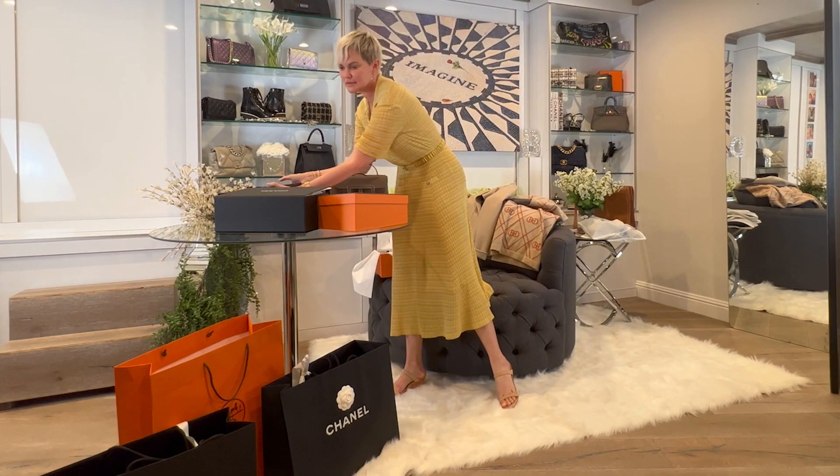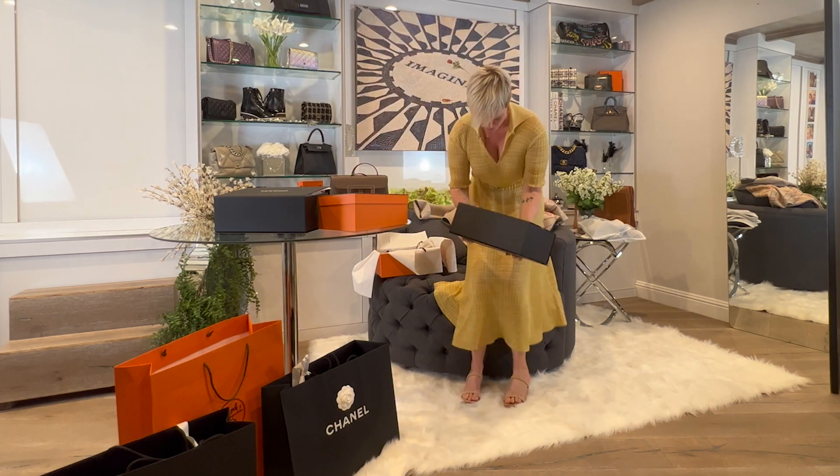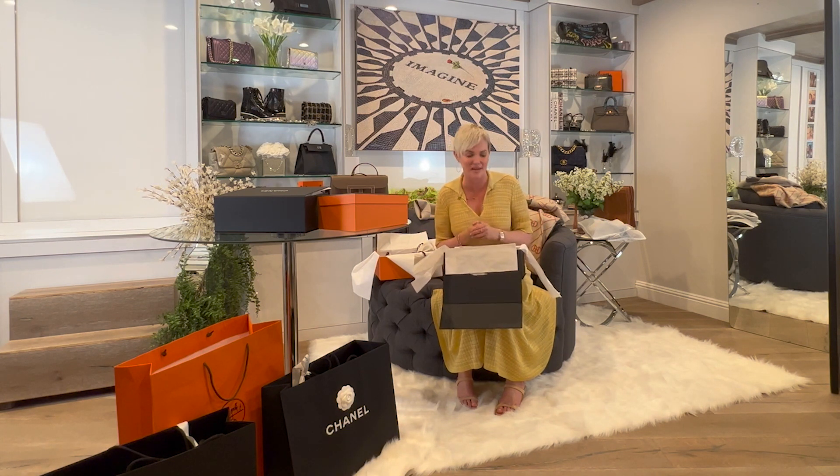Now we'll get to the Chanel pieces. I already shared that I'm a sucker for rose gold hardware and personally do not like yellow gold — it just doesn't go with my skin tone. You'll see very few yellow gold pieces in my collection. But if someone offered me a gold Birkin or a black Birkin with gold hardware, I'm obviously not going to turn that down. I would much prefer rose gold, black hardware, or silver palladium if you're a Hermès shopper.